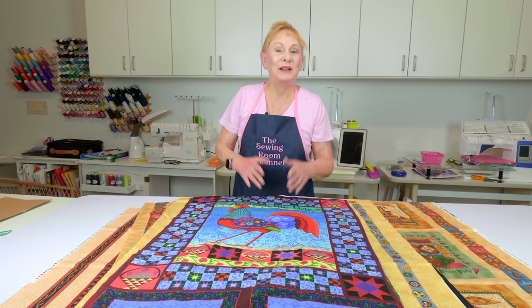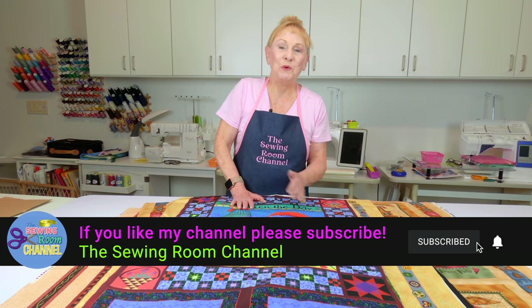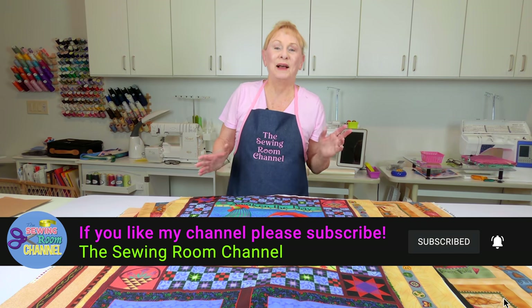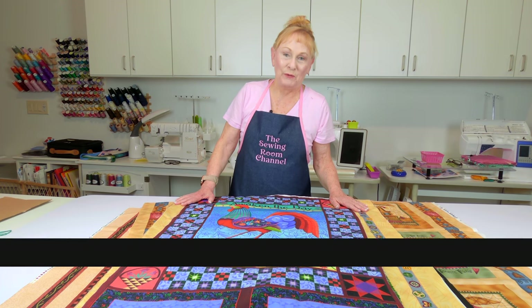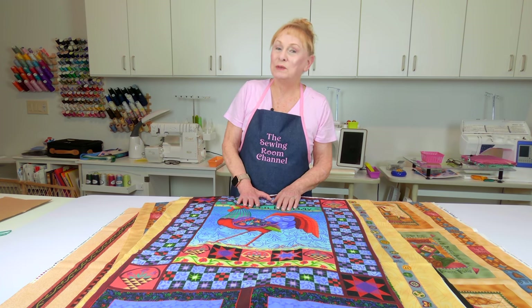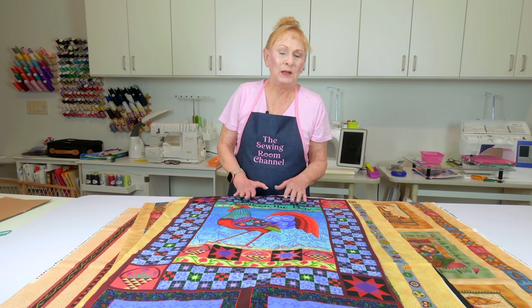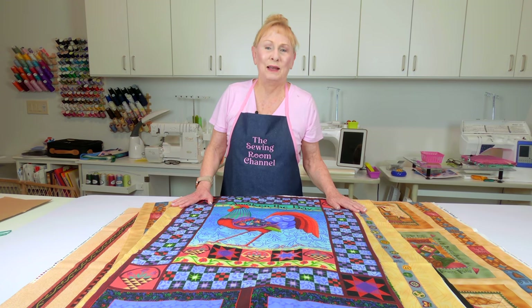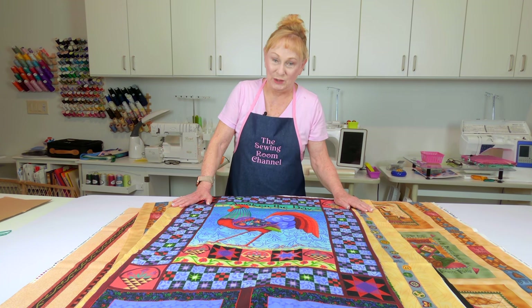Hi everyone, I'm Cheryl and welcome to the Sewing Room channel. Those of you who've been watching me for a while know that I love panel fabric. I do a lot of panel fabric projects, and mostly I show you different holiday panel fabrics. But now I'm going to share with you those non-holiday panel fabrics that I've collected over the years.